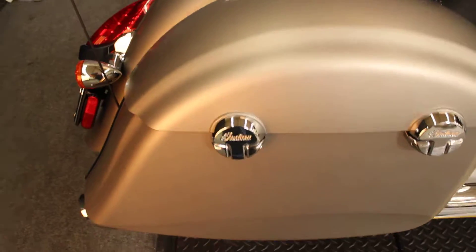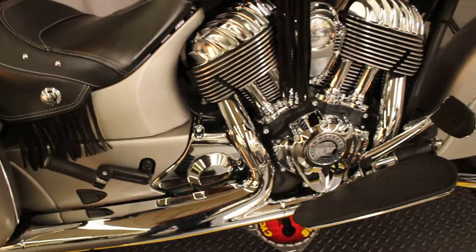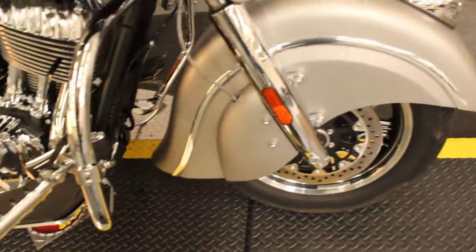Really pretty 2016 Indian Chieftain with under 5,000 miles on it. Pretty much bone stock except for some fringe and highway pegs — nice highway pegs too.